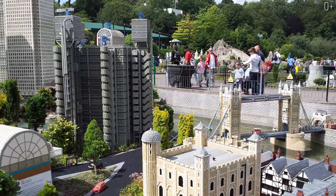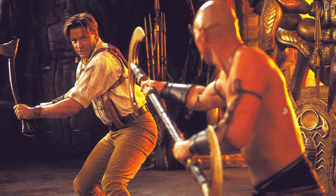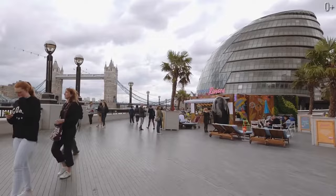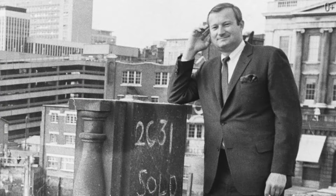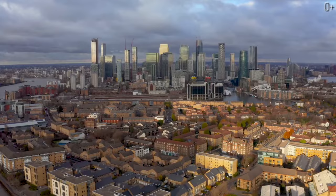Of course, the bridge is a star of many films — it appeared in Sherlock Holmes, Spider-Man, The Mummy Returns, Paddington, and Bridget Jones' Diary. There is also a very funny fact: Tower Bridge is so often confused with London Bridge that in 1967, an American businessman named Robert McCulloch purchased London Bridge while being absolutely sure he was purchasing Tower Bridge.